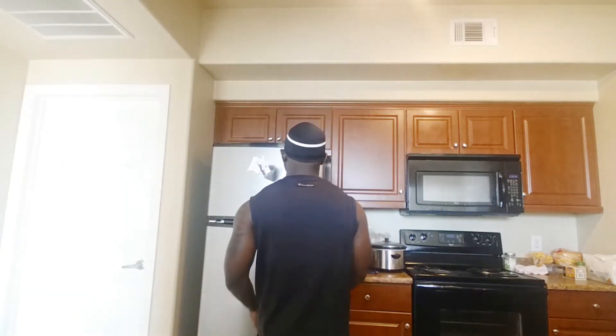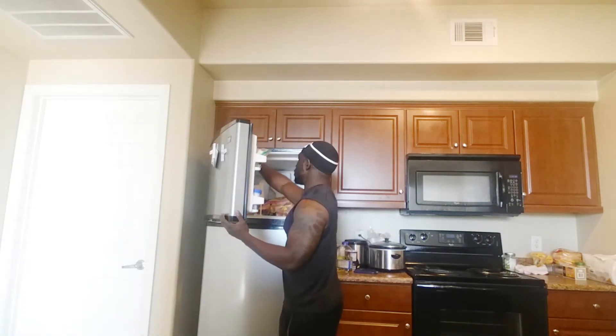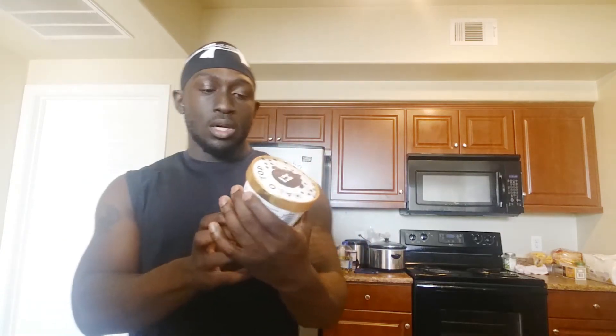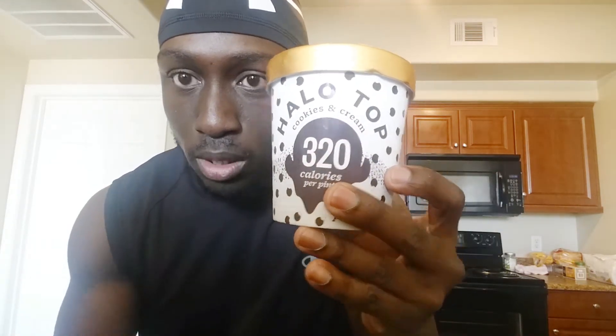So we're going to compare it to Halo Top and get into it right now. Why delay the inevitable? I need some ice cream. Hey mama — that's my mama right there. I'm going to be all in my freezer. Anyway, cookies and cream — supposedly this is a new flavor. Cookies and cream, Halo Top.